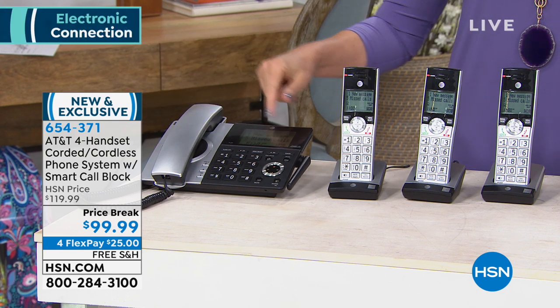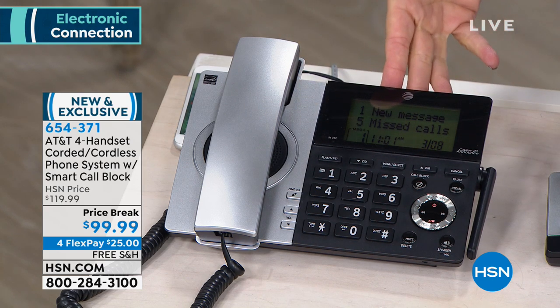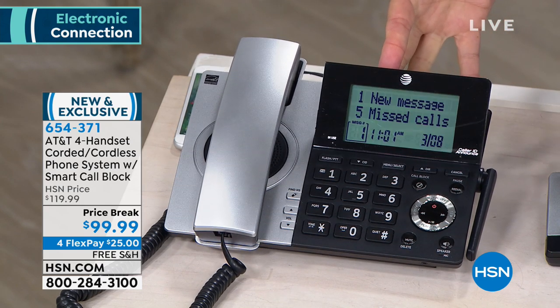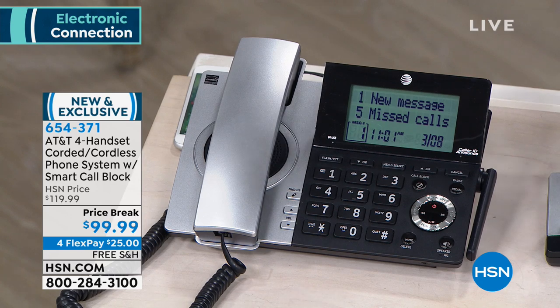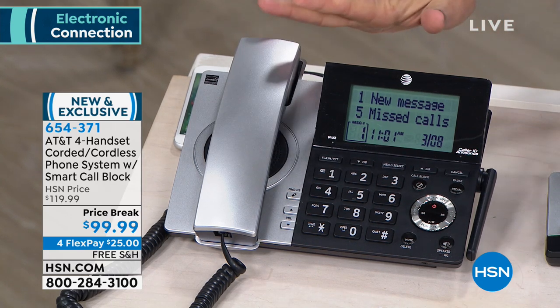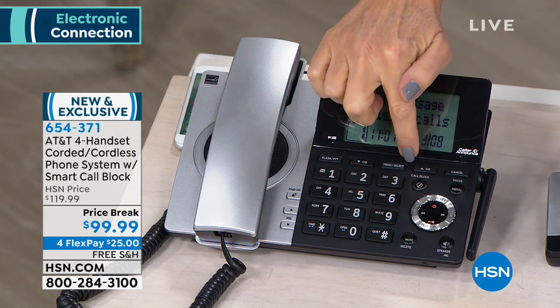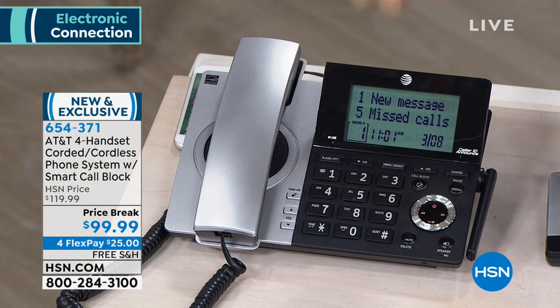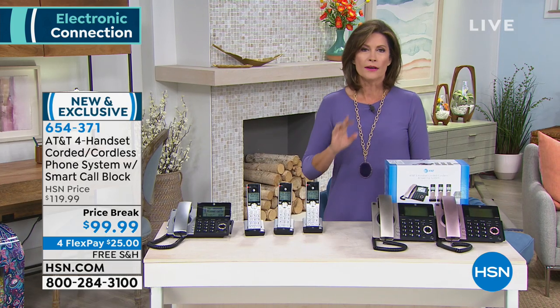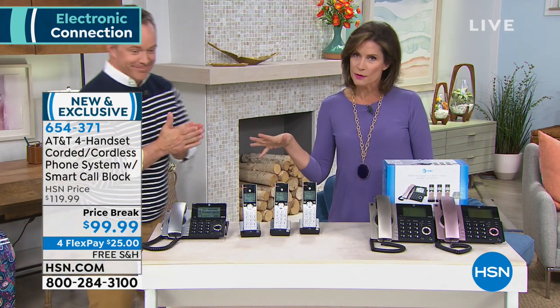This has, I think, the biggest screen that we have ever brought you. Look at that — you can read it. Without my readers, I can actually read it. It's so awesome. And you're going to get all four handsets. There's also a very special button right here, because that is not just a call blocker — it is a smart call block. Bill Duggan is joining me to tell us all about that.